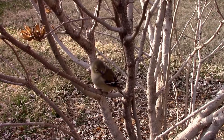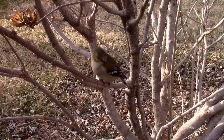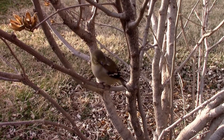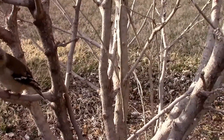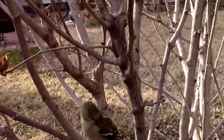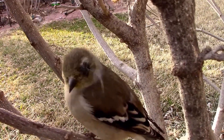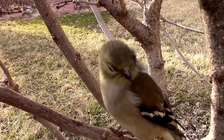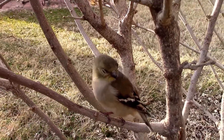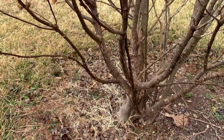The disease affects mostly house finches, but this little golden finch also has it. It's been a couple of days and as you can see the bird is gone.